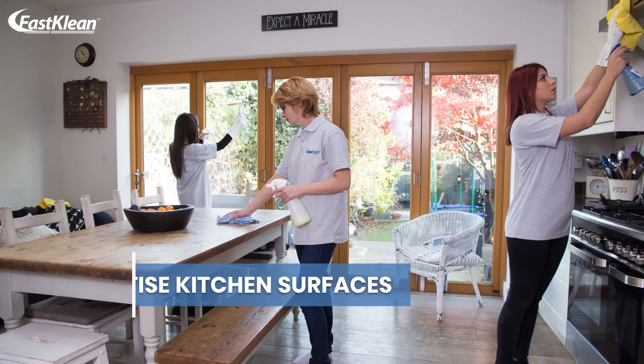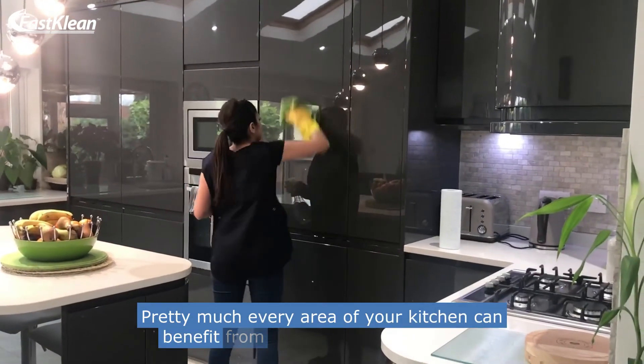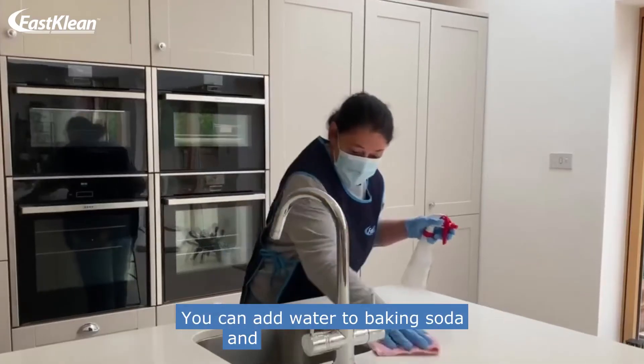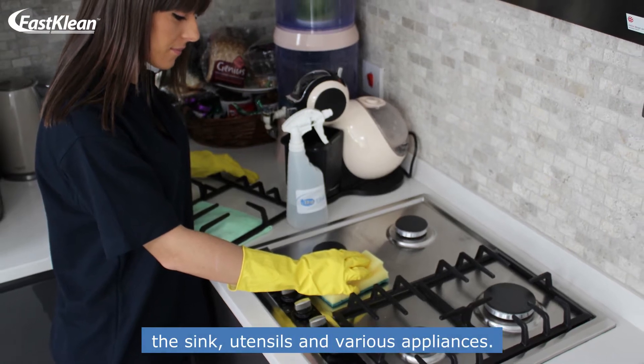Number 3: Sanitize kitchen surfaces. Pretty much every area of your kitchen can benefit from a nice baking soda scrub. You can add water to baking soda and clean countertops, the sink, utensils, and various appliances.